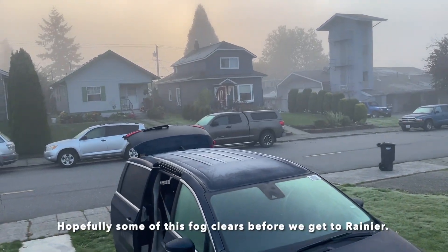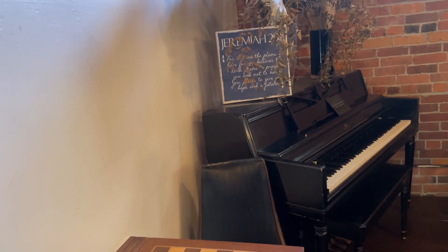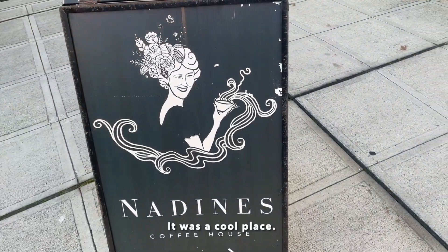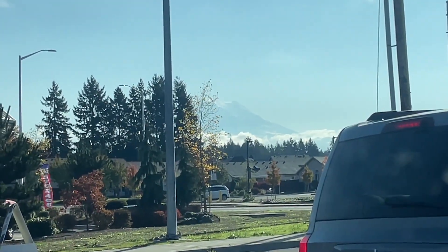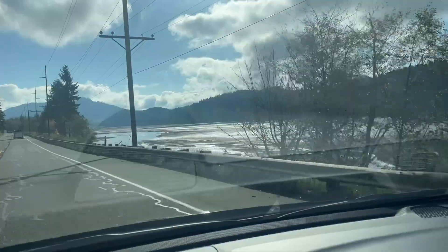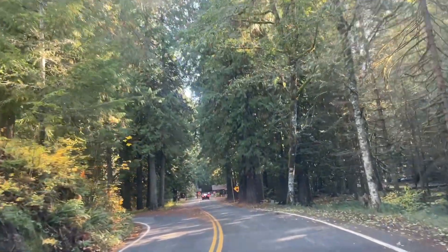Hopefully some of this fog clears before we get to Rainier. It's a cool place — the owner in there said he named it after his grandma. The mirror is so massive out there that it's almost unbelievable that it's actually a mountain. We're at the Rainier Ranger Station, ready to ask the questions.